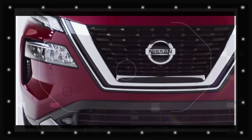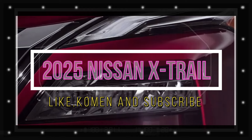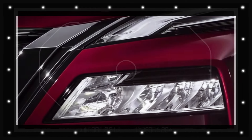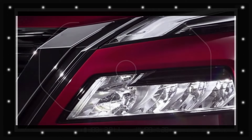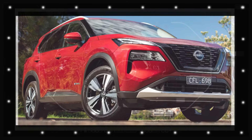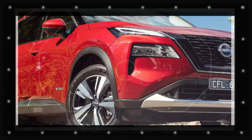The midlife facelift for the 2025 Nissan X-Trail family SUV is around the corner in the U.S., after a photo of the updated style surfaced online over the weekend. Nevertheless, it could be a couple of years away from Australian showrooms if the same tempo is adhered to for the upgraded variation.